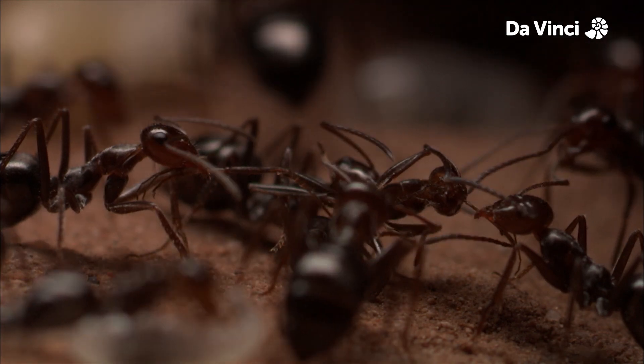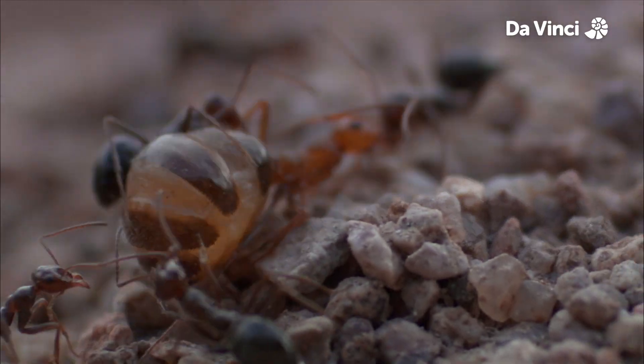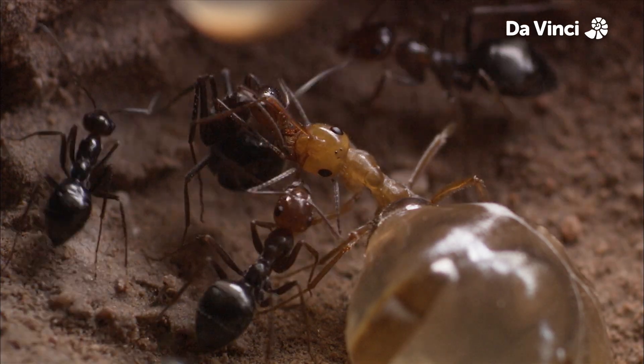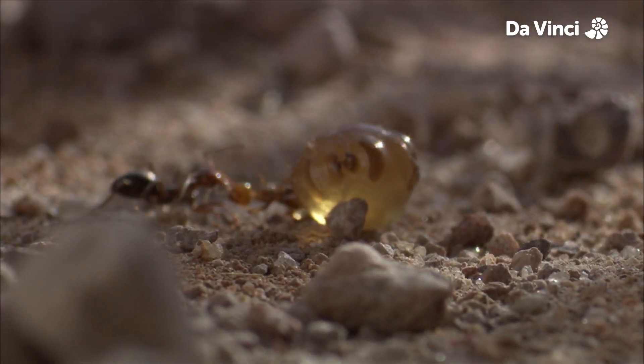They're ruthlessly efficient. They rip apart some repletes and feed on the honey there, whilst others are dragged back to the nest. What a life — force fed, can barely walk, and then either get ripped apart or dragged away.